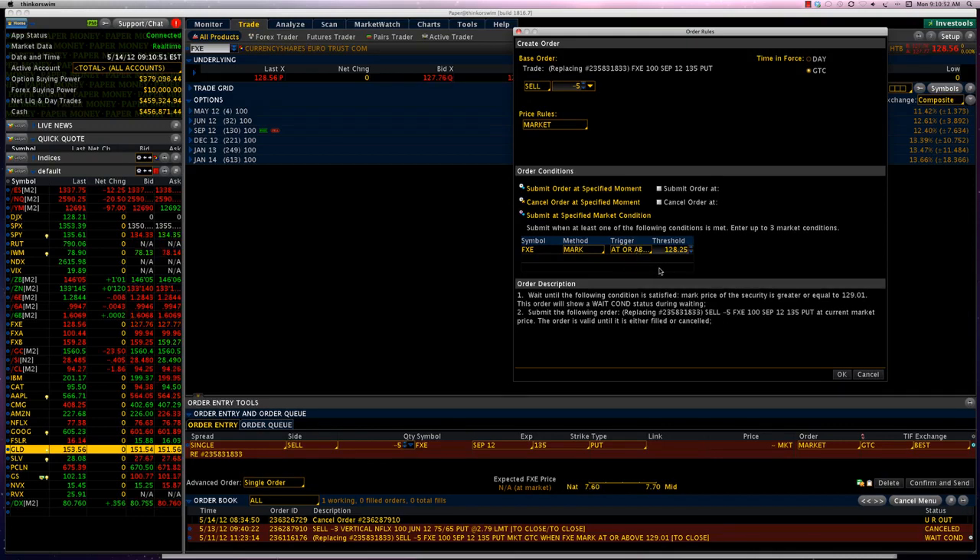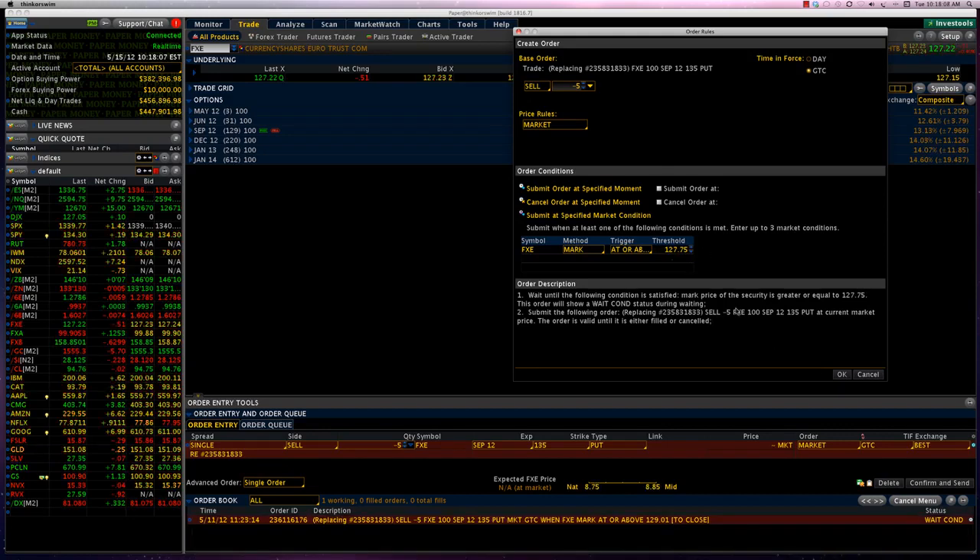We're going to let these five contracts run and see how far the euro goes down. All we need to do is change the threshold price to a lower price every time the euro goes down. Right now the bid price in the pre-market is around 127.76. By setting our threshold price at 128.25, we are giving a 50-cent buffer — so only if the euro goes up by 50 cents will this order get executed. We want to ride this trade all the way down, but the moment it turns around and goes up even 50 cents, we close.